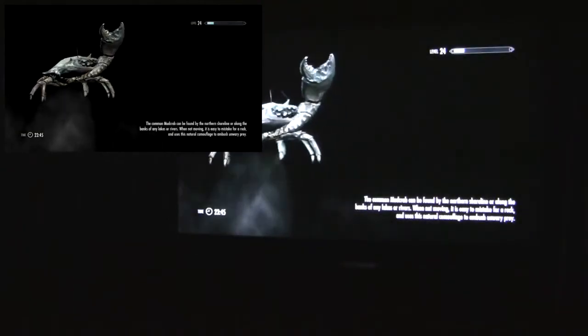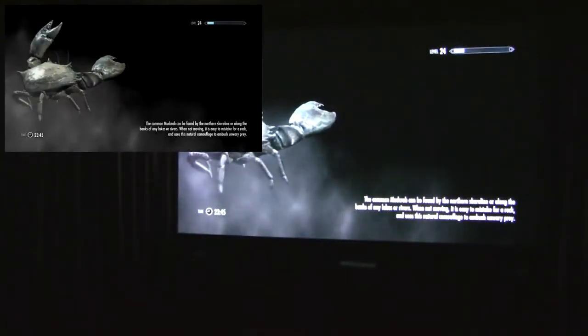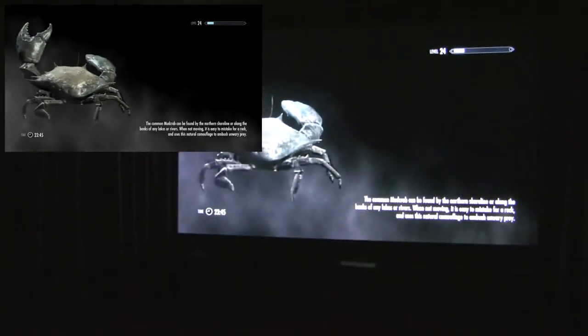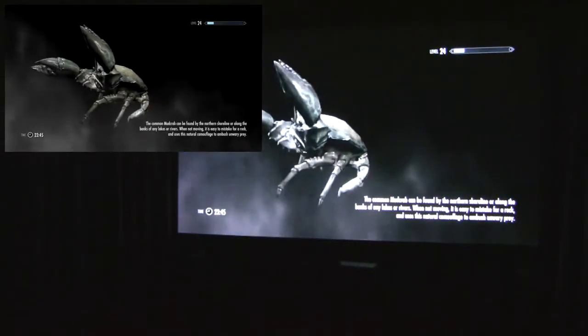So this is my house, Lakeview Manor. I'm going to find something to do, quest related. The three-monitor setup has nothing on this display.